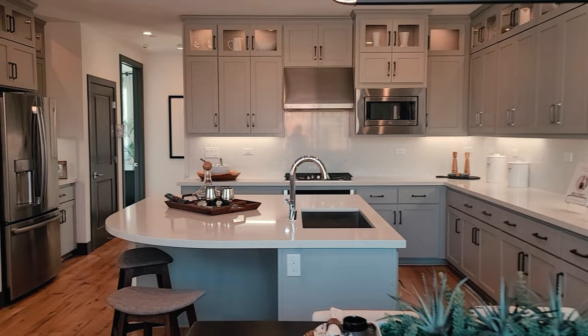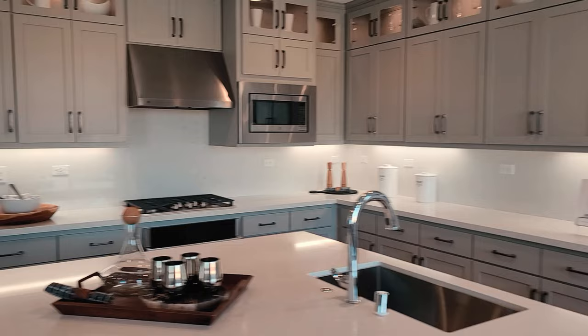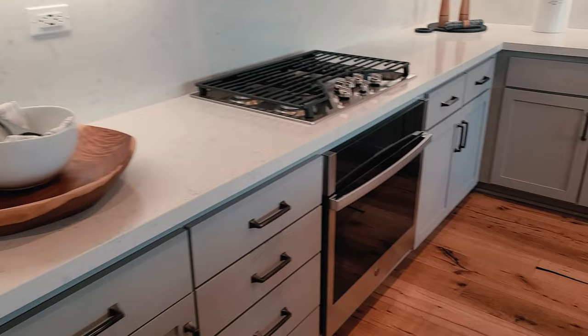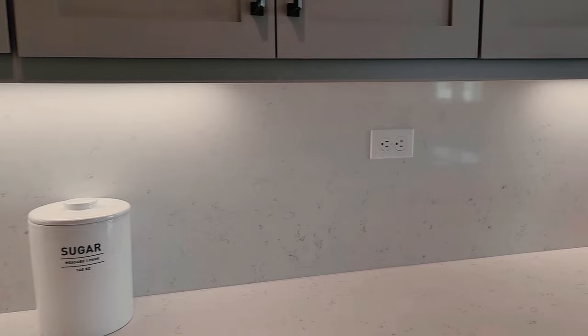Beautiful open concept kitchen. If you don't like this color scheme, you can always change it out to your liking — they can have lots of different finishes, such as tiles on the accent walls. Here's the oven with the counter stove top, it's gas — that's what I prefer. And you just have the quartz countertop, even as the backsplash. Very easy to clean.